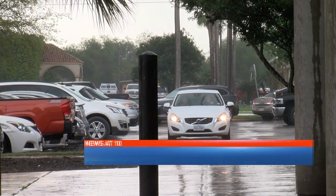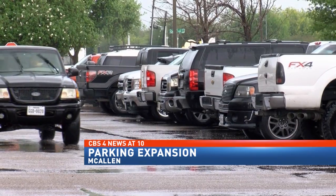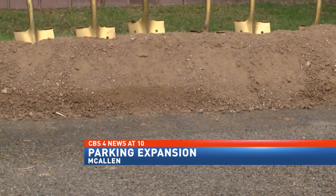Finding a parking spot at the McAllen Police Department can be difficult sometimes, and especially right now as the department is getting ready to build a structure that will alleviate the current congestion.